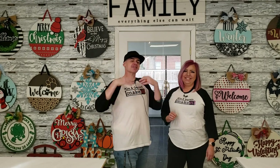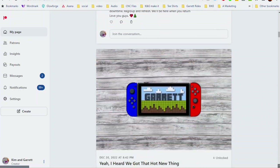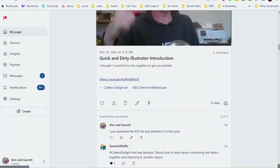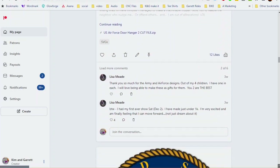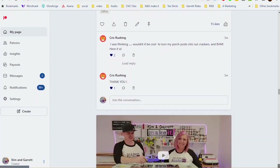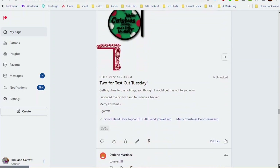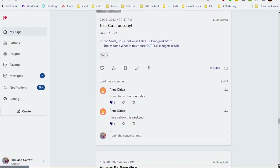Before we head into the paint room, we don't have a sponsor, so we thought we'd sponsor ourselves — actually, we're being sponsored by our Patreons. You can join us over on Patreon.com — Kim and Garrett Make It. We offer additional content: extra videos, outtakes. There's three different tiers, and our top-tier patrons get all the goodies — SVGs, Zoom calls, T-shirts. Come and join us, check us out, it's a lot of fun.